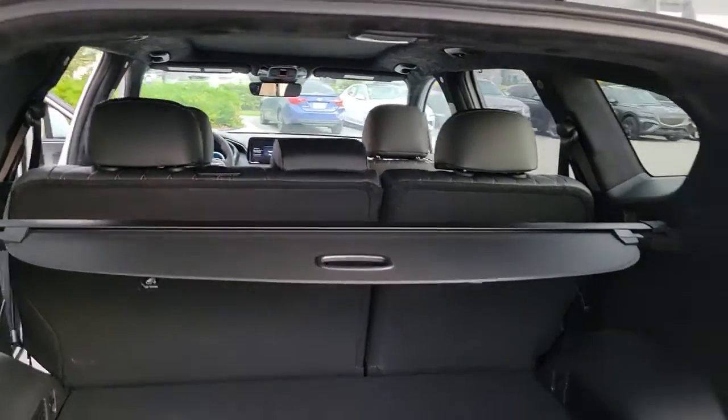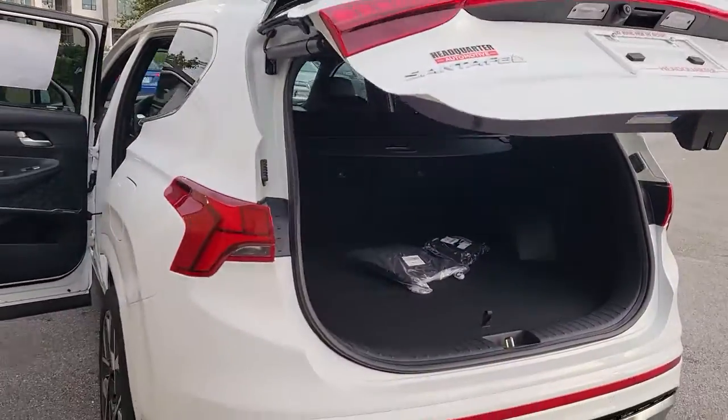Heated mirrors, premium sound system, satellite radio, remote engine start.